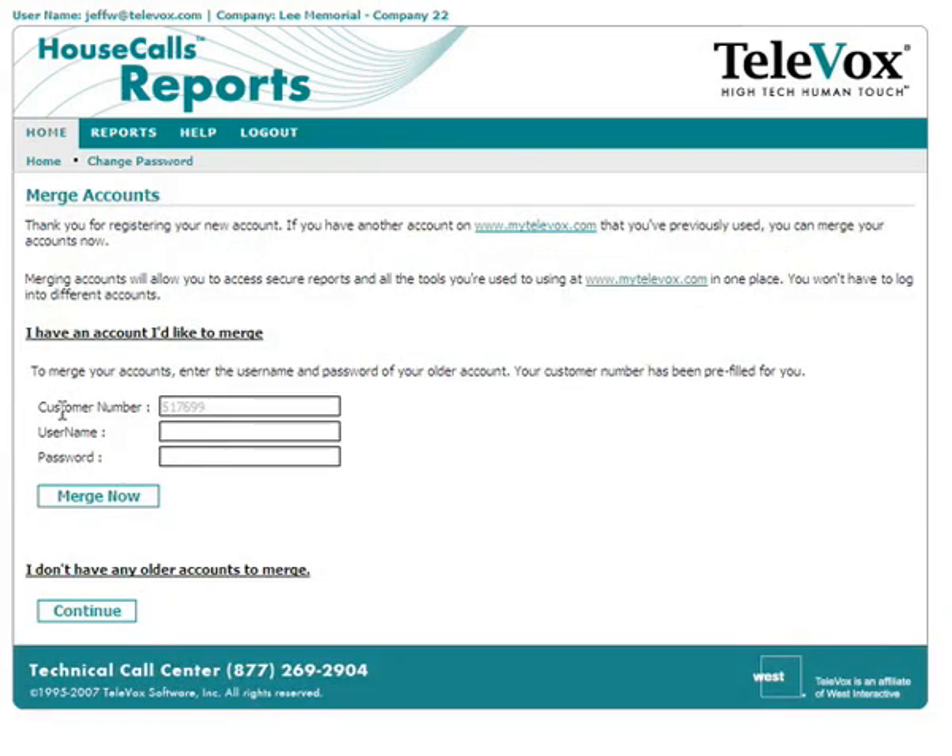At this point, you may be offered an option to merge with a previously existing account. If you have previously logged into MyTelevox.com to work with your Televox products, you can merge your new account with your previously existing account. Merging your accounts will allow you to keep your original username and password, and use just one username and password to access all the tools at www.mytelevox.com, including the new secure reporting tools. If you would like to merge an account, enter the username and password of your previously existing account now. If you do not wish to merge, or you do not have any previously existing accounts, you can just click Continue.